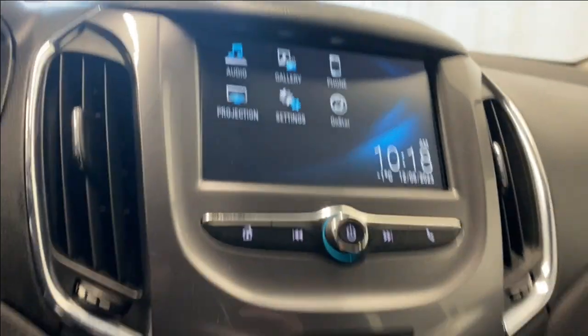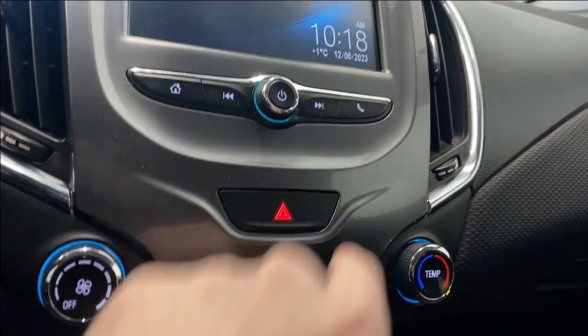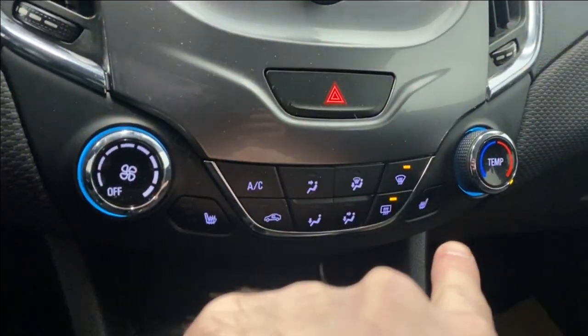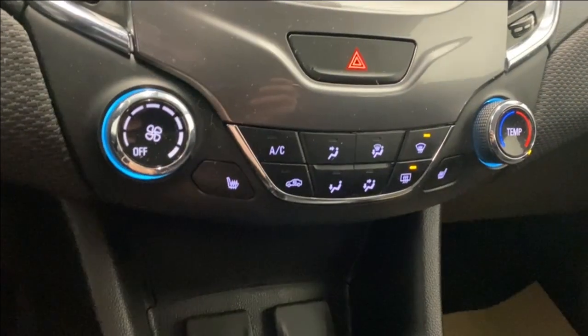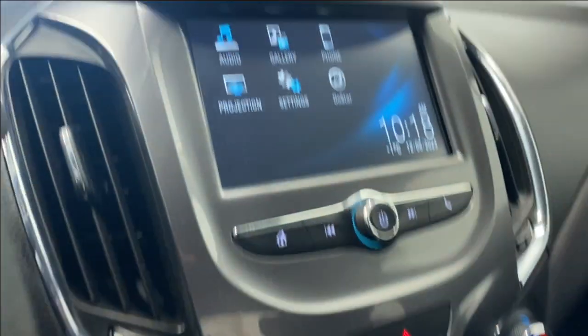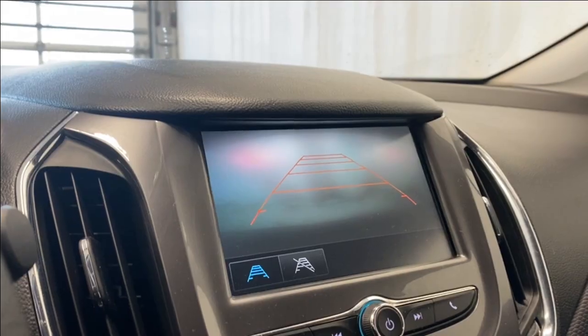Down here: more media controls, Bluetooth, hazard lights, your climate control functions, fan controls, heated seats for driver and passenger, front and rear defrost, AC button, USB and auxiliary port, 12-volt outlet, nice transmission shifter, and that backup camera — it's a bit foggy just from coming in from the cold, but it is not actually foggy.